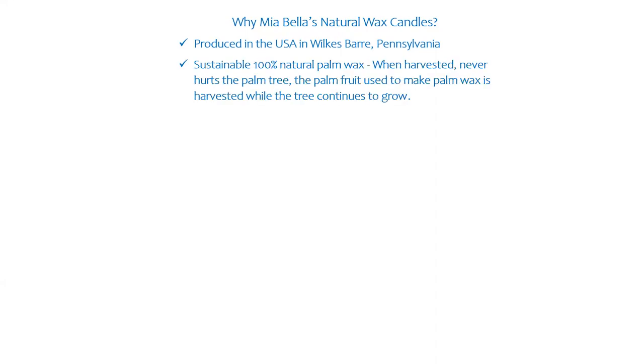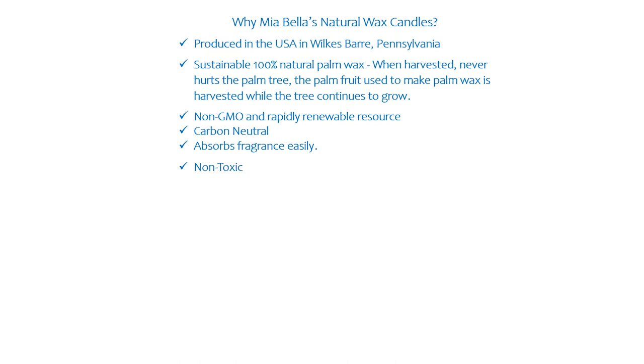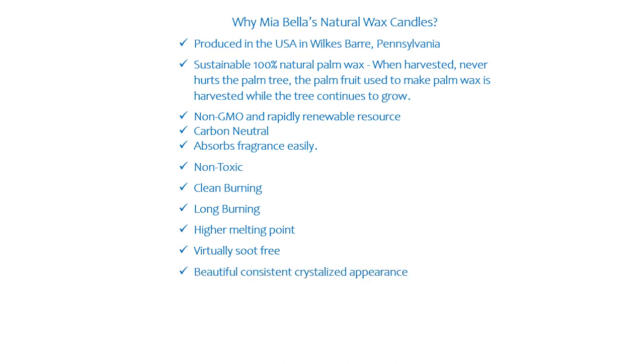It's produced in the USA — we make our candles in Wilkesboro, Pennsylvania. It's a sustainable, 100% natural wax. When harvested, it never hurts the palm tree. The palm fruit used to make palm wax is harvested while the tree continues to grow. So: non-GMO and rapidly renewable resource, carbon neutral, absorbs fragrance easily, non-toxic, clean burning, long burning, higher melting point, virtually soot-free, beautiful consistent crystallized appearance, no pull-away, little to no maintenance. And it really is becoming the wax of the future.